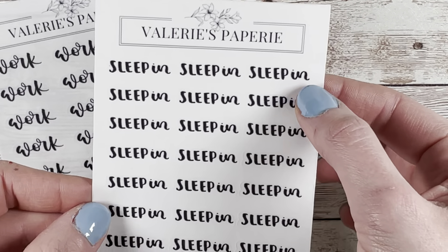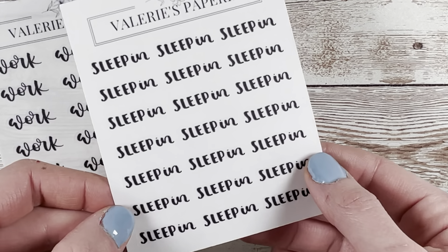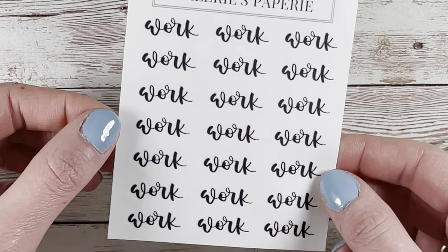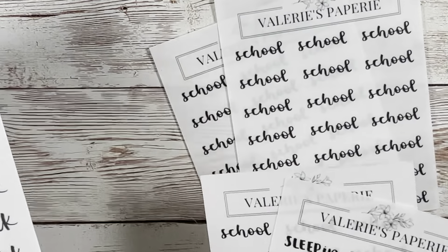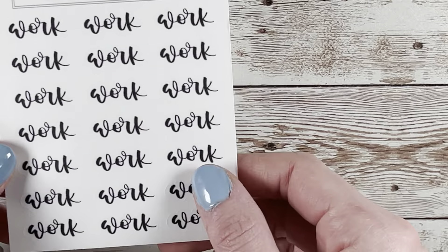Hello and welcome to the start of my January haul. I have my SPC mystery kit for January, which I'm just going to flip through really fast because I will have my monthly review video in collaboration with Gabrielle of Gabrielle Plans going more in-depth with this. But I mostly have this order to show you from Valerie's Paperie, so I'm going to start there.